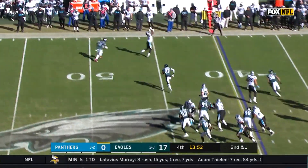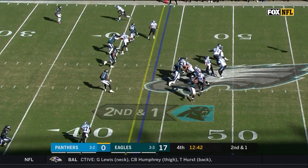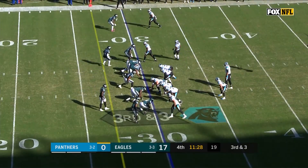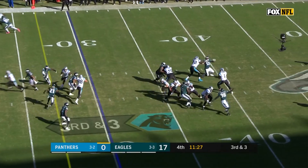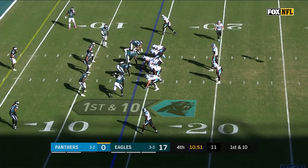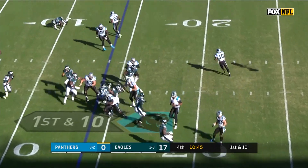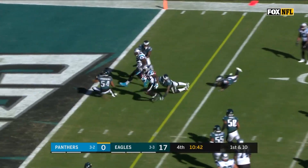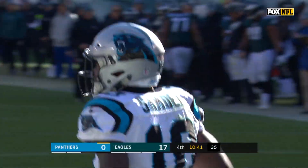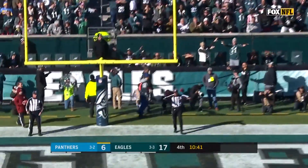Second down and one. Newton to the outside — Torrey Smith — just over two minutes gone in the fourth quarter, Eagles lead by 17. Off the fake to McCaffrey, Newton complete to Devin Funches. Third down and three — Newton with time underneath, first down for D.J. Moore. Off the fake to C.J. Anderson, Curtis Samuel inside the five — touchdown! The Panthers finally on the board. Second touchdown of the season for Samuel. The point attempt from the kicker is no good.